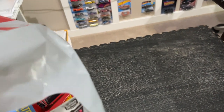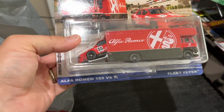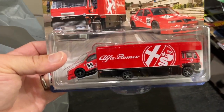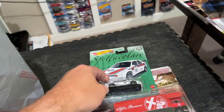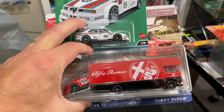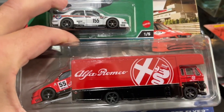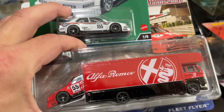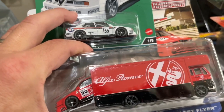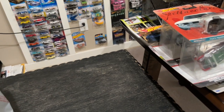Speaking of the hauler — I did find it also. There it is: the red Alfa Romeo 155 V6 T1, just like the individual pack but in red, and it comes with this beautiful Fleet Flyer. Although that's a fantasy truck, it's a great looking truck. I love that they put the Alfa Romeo on the side. This will be a good one to pop open and display.